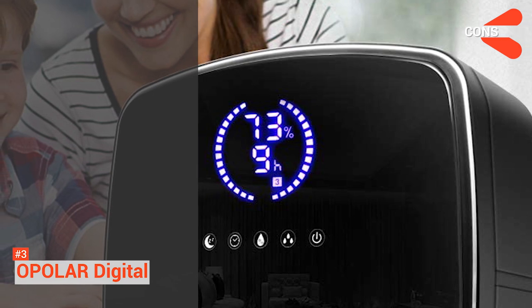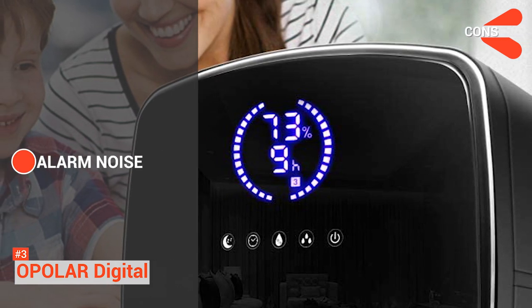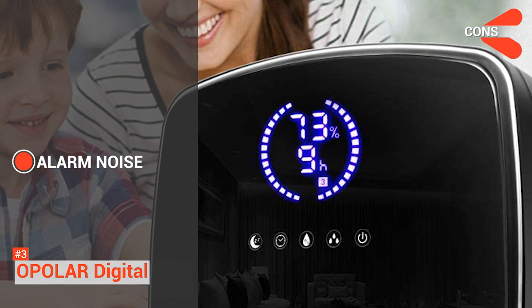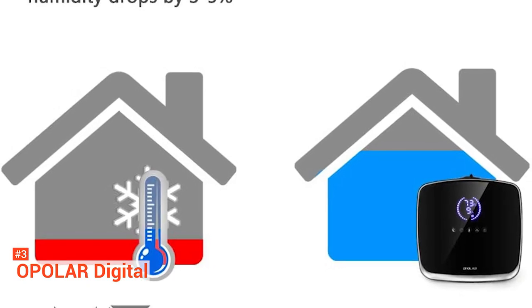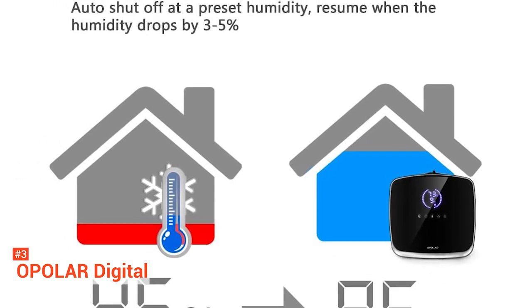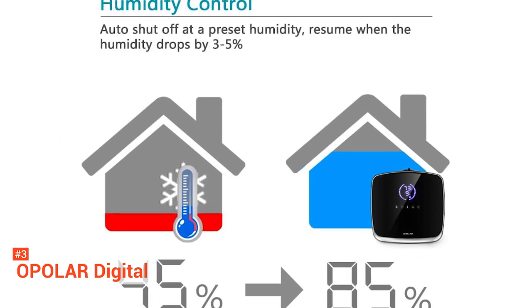Some of its cons are: the alarm comes on at all times even in sleep mode, so it can be inconvenient, and its dark container makes it hard to see the water level. All in all, the Opolar Digital Humidifier is a great catch for those who need a large room humidifier but are on a budget.